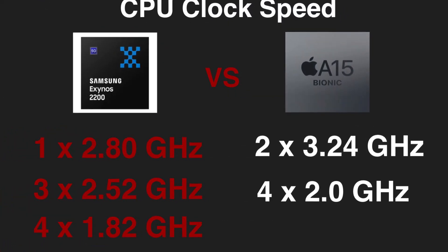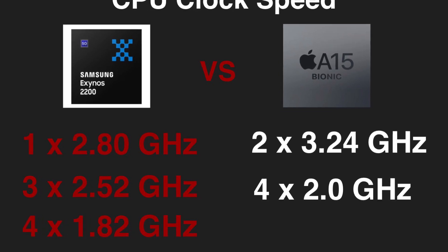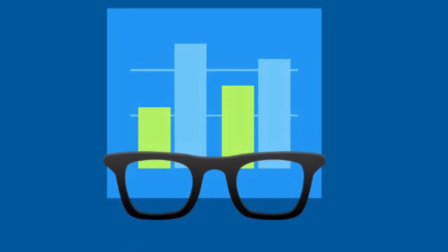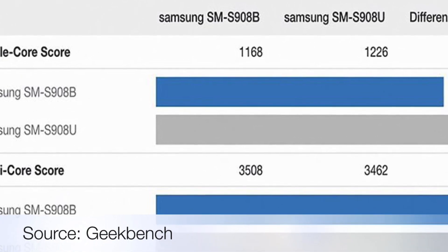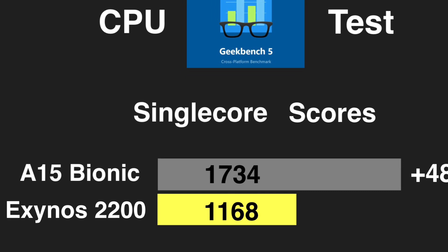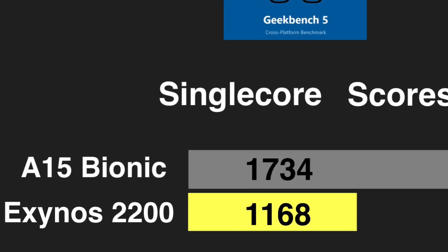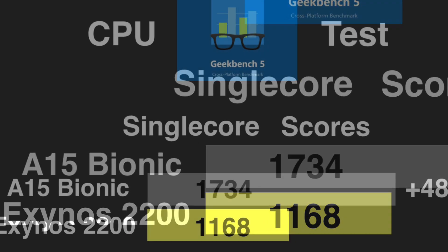Looking at these numbers, it becomes clear that Exynos won't be able to rival Apple's chipset in terms of CPU performance. Now let's have a look at Geekbench 5 CPU test results. A few days ago Exynos 2200 was spotted again on Geekbench 5, this time hitting 1168 points. This score is slightly better than it had shown previously, but again, it's not enough to catch up to A15 Bionic — it doesn't even come close.